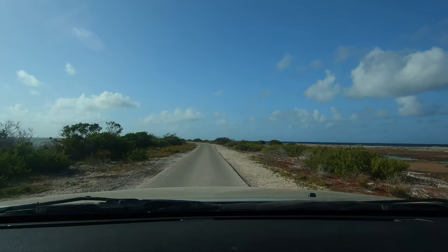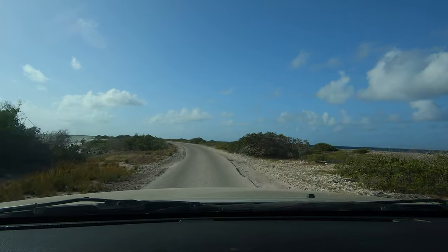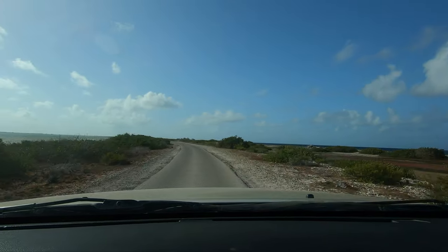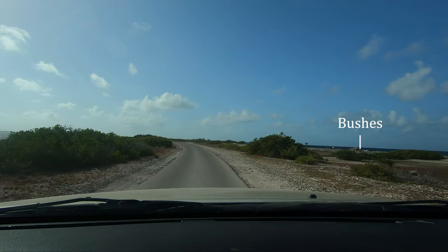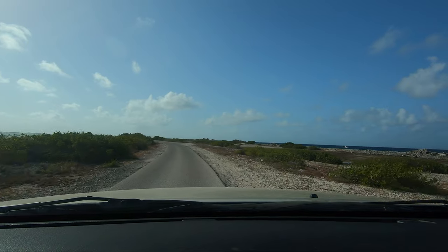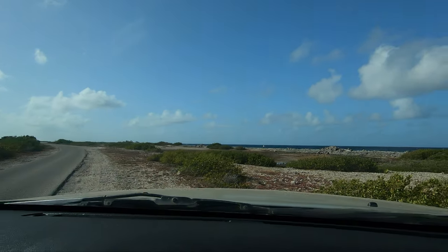But after that first paved pull-off, begin looking in the lake bed in between the road and shore for a line of very small bushes. Once you see those bushes, directly in front of them on the side of the road is a giant bush, and you'll turn right immediately after that, where there's a small driveway or dirt path down to the shore.